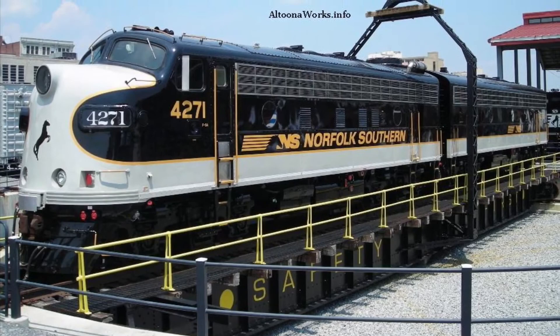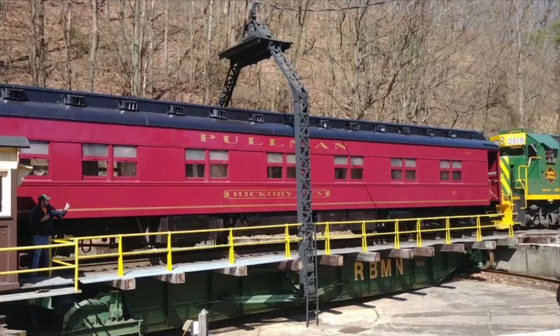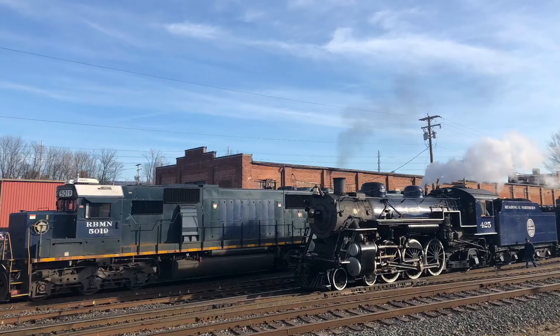The other two EMD F units were most recently owned by Norfolk Southern. They also have five premium passenger cars: their ex-Milwaukee Road Superdome and four restored Pullmans. Finally, on display at Redding Outer Station is an ex-Canadian Pacific 10-wheeler numbered 225.